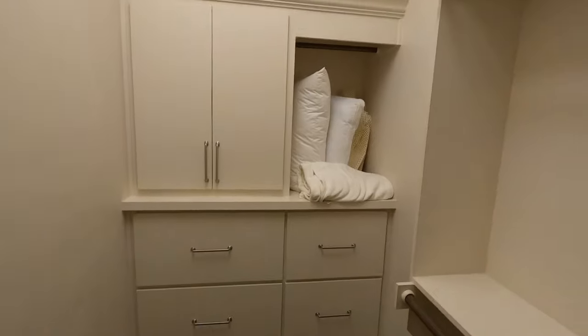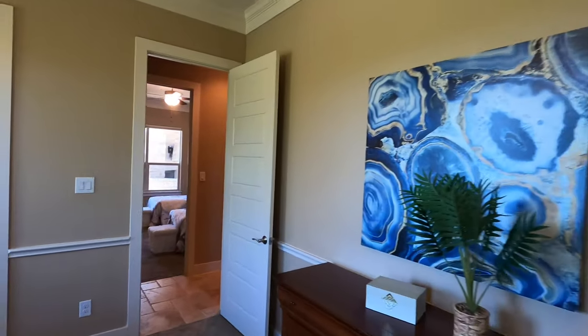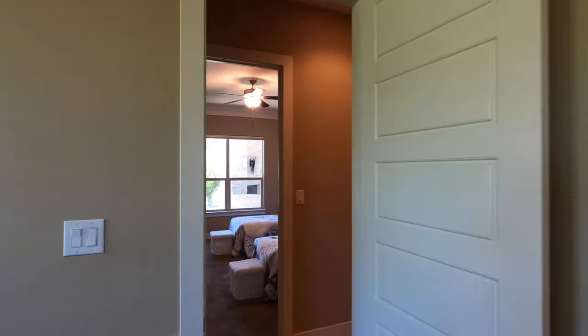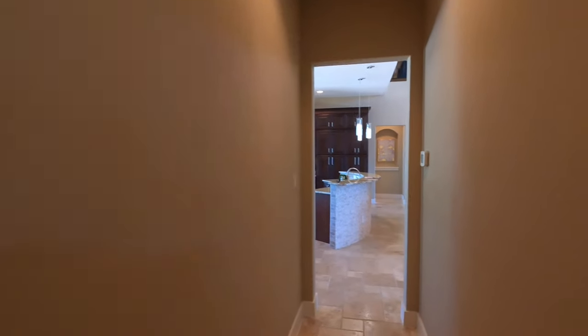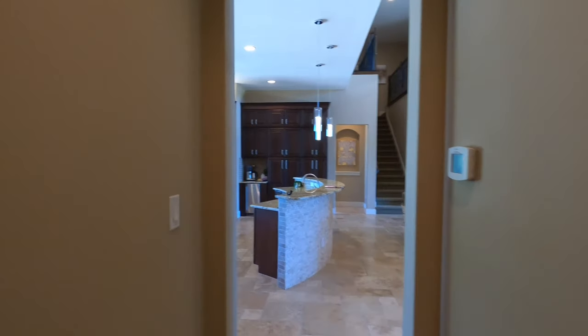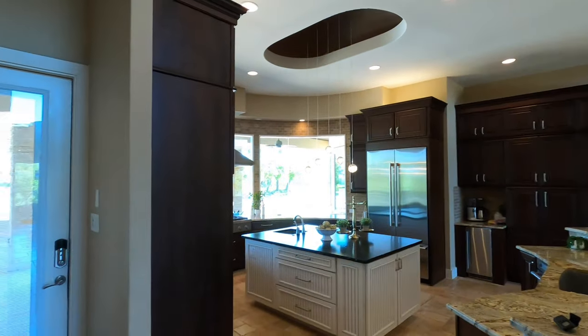Even more storage — this house has so much going for it. Oh, I don't think I've mentioned the listing price yet. They're asking $1.85 million as of April 2, 2024. This is absolutely beautiful.